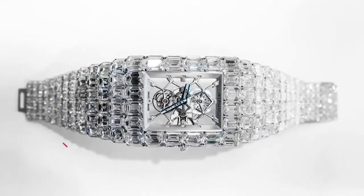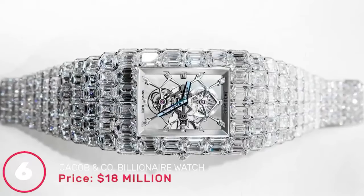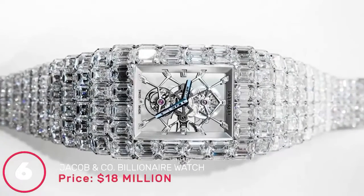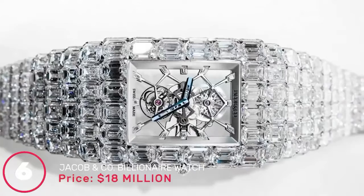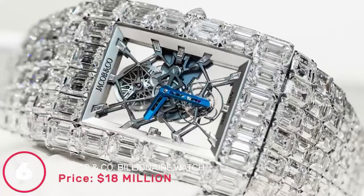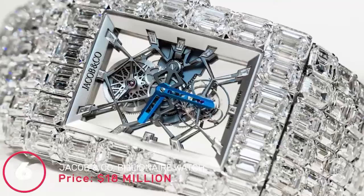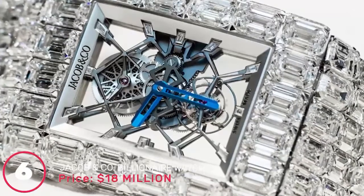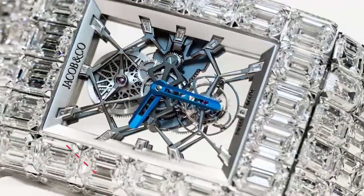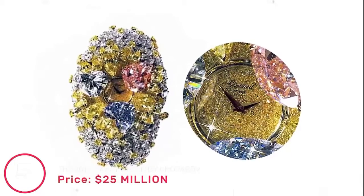Number 6: Jacob & Co Billionaire Watch, price 18 million dollars. There is something incredibly graceful about this Billionaire Watch by Jacob & Co — its name very aptly describes how you would feel wearing it. At 18 million dollars, every inch of the watch is covered in diamonds worth 260 carats. The Billionaire also boasts 19 jewels, about 167 other components, and a skeleton face, making it one of the most luxuriously expensive watches available.